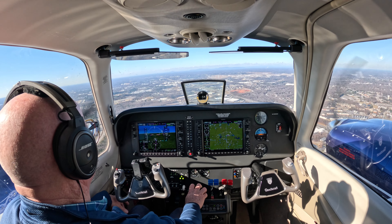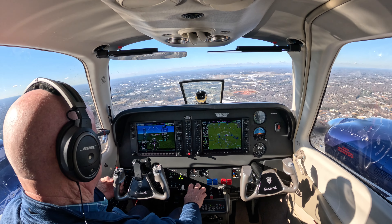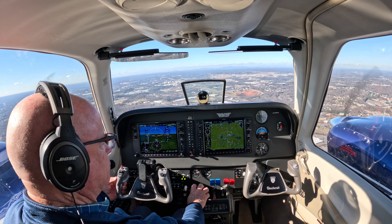Tower, runway 3878, on the visual, runway 23L. Runway 3878, Greensboro Tower, runway 23L, clear to land. Clear to land 23L, runway 3878.